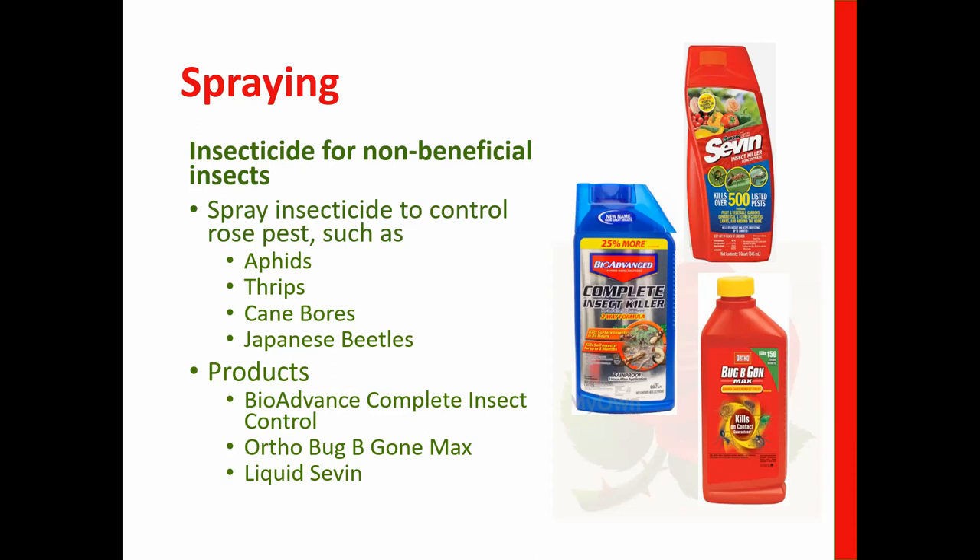Cane borers bore a perfectly concentric hole right down into the tip of your cane, lay eggs, and the cane dies. When you prune roses, cut them at a 45-degree angle — this helps discourage cane borers. Use bypass pruners, not anvil pruners, with the blade on the bottom side so the thicker part doesn't crush the cane, which can let disease set in. Some people don't get cane borers, but for me, cutting at 45 degrees really works.